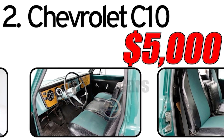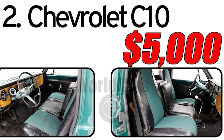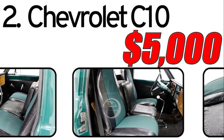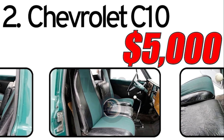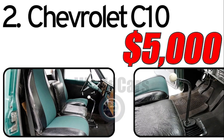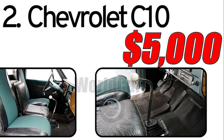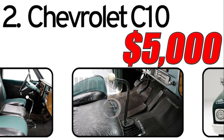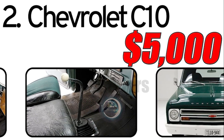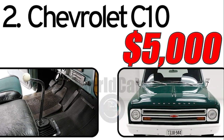As of the latest available information, the estimated cost of a 1967 Chevrolet C10 in the classic truck market is around $5,000. However, prices can vary based on factors such as the truck's condition, originality, and any modifications or restorations. The level of care, maintenance, and modifications performed by previous owners can influence the current condition and value. The Chevrolet C10 remains a beloved choice among collectors and truck enthusiasts for its historic significance and timeless design.